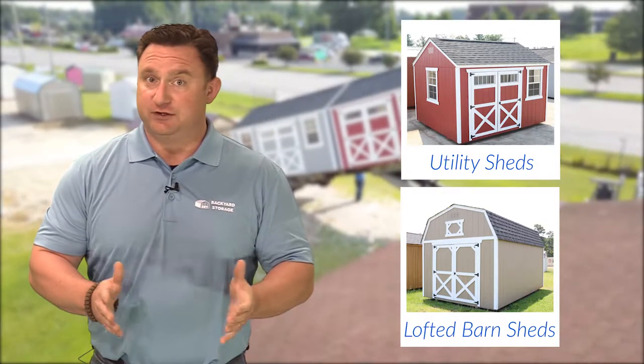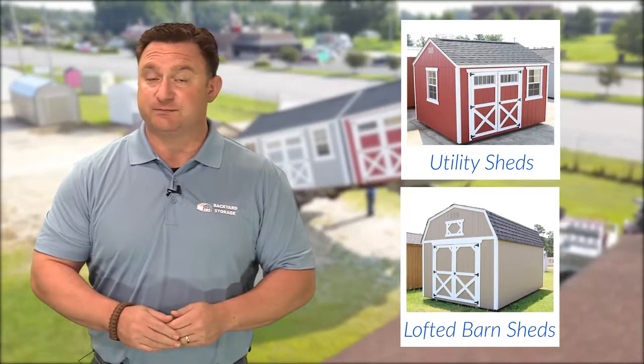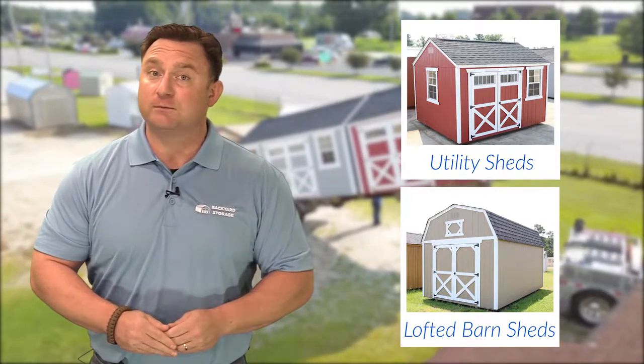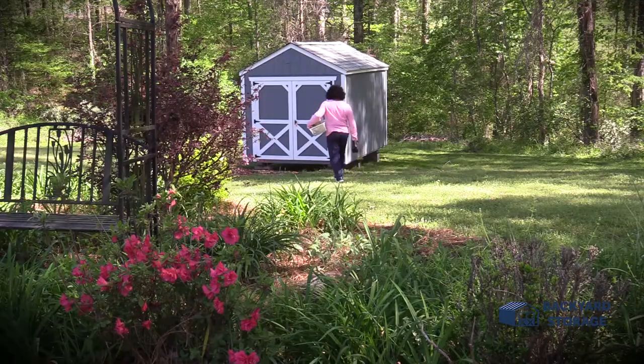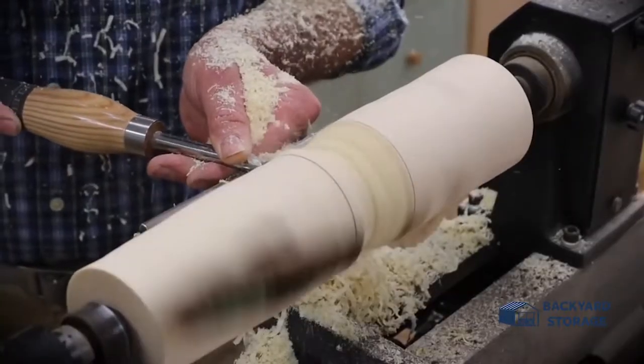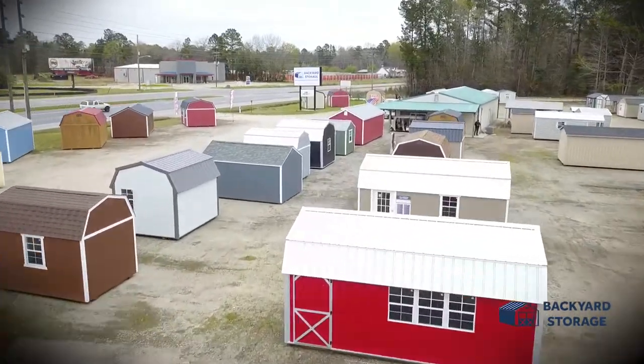I'm Bill Baker with Backyard Storage. Utility sheds or lofted barn sheds? Today we're going to show you the difference between the two so you can make an informed decision before you buy. Whether you have a green thumb and need a place to store your yard tools or enjoy woodworking and want your own workshop, Backyard Storage has the building to fit your needs.